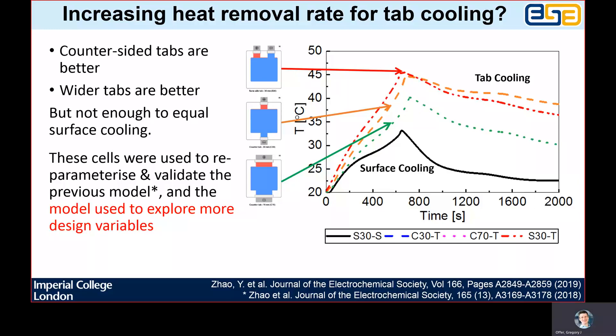To explain the figures, you can see here that we did a discharge and you can see the temperature rise during that discharge. The control was surface cooling one of the cells, and all of them behaved the same for surface cooling. You can then see the three different examples: the cell that gets hottest had two narrow tabs at the same side; the cell that was slightly cooler had the two same narrow tabs but on opposing sides; and the cell that performed best for tab cooling, i.e. had the lowest temperature rise, had much wider tabs on opposite sides.